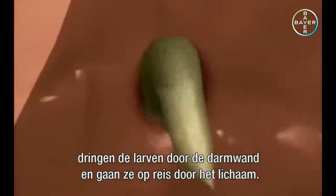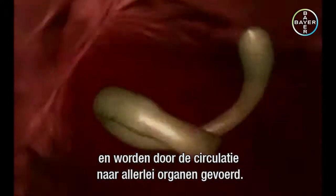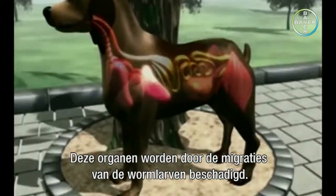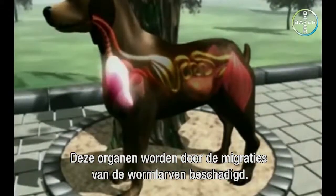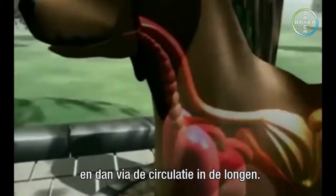Depending on the animal's age and the strength of its immune system, the larvae penetrate the intestinal wall and embark on their migration through the body. They enter the blood vessels and are carried in the bloodstream to various organs, which are damaged by the migratory movements of the worm larvae. In young animals, the larvae often travel to the liver and then to the lungs via the bloodstream.